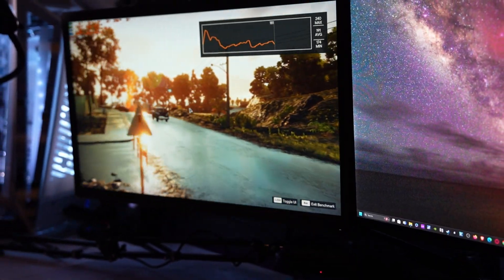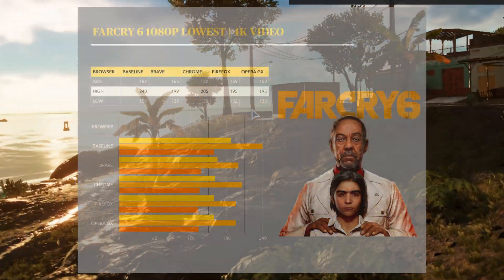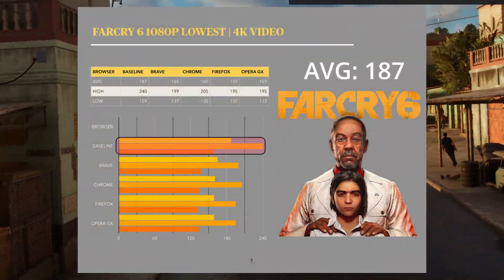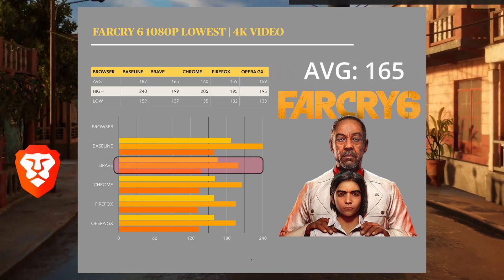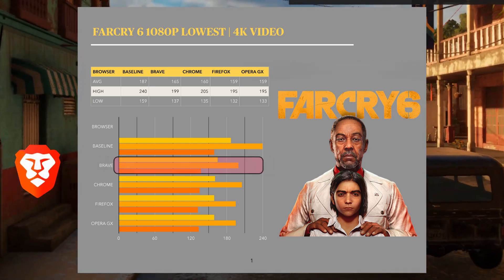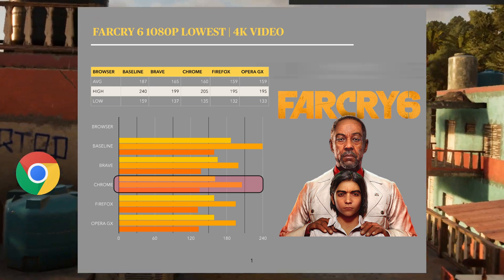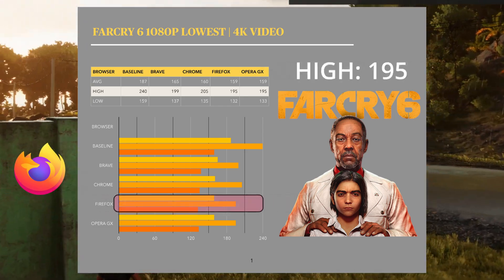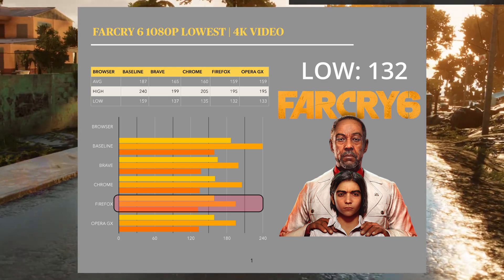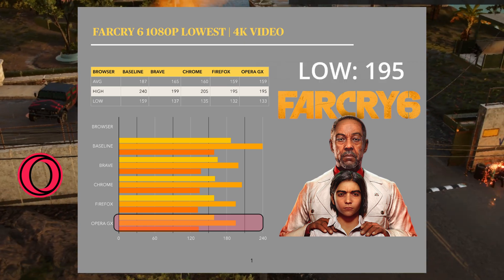For the next benchmark, we're running Far Cry 6 at the absolute lowest setting at 1080p resolution, with a video running on the side at 4K resolution. Baseline performance: 187 FPS average, a high of 240, and a low of 159. On Brave, 165 FPS average, a high of 199, and a low of 137. Chrome had 160 FPS average, a high of 204, and a low of 135. Firefox had 159 FPS average, a high of 195, and a low of 132. Opera GX got 159 FPS average, a high of 195, and a low of 133.